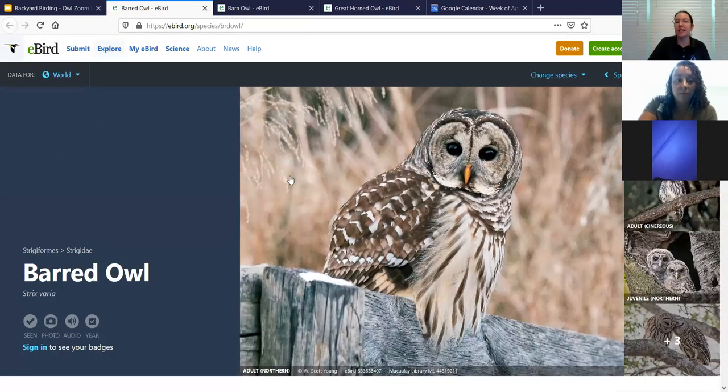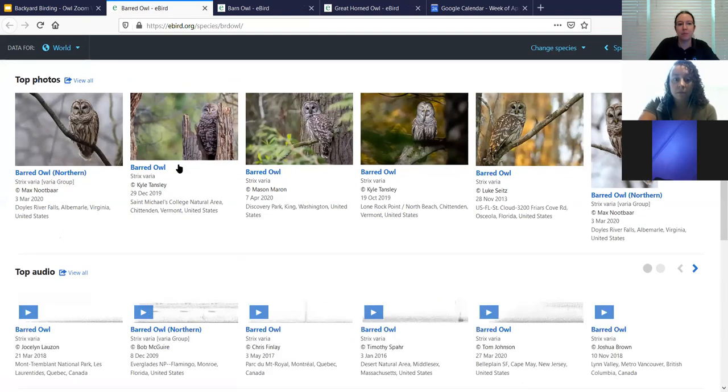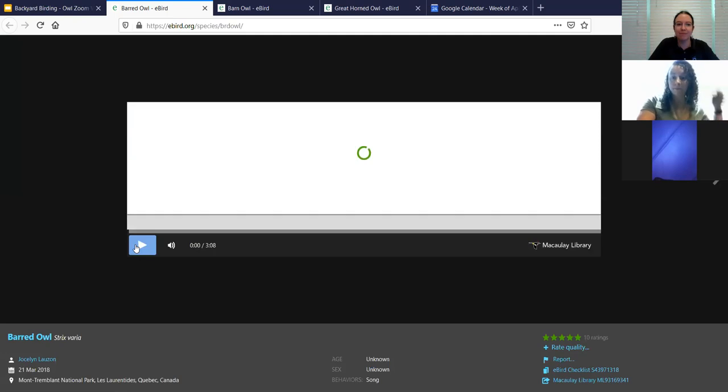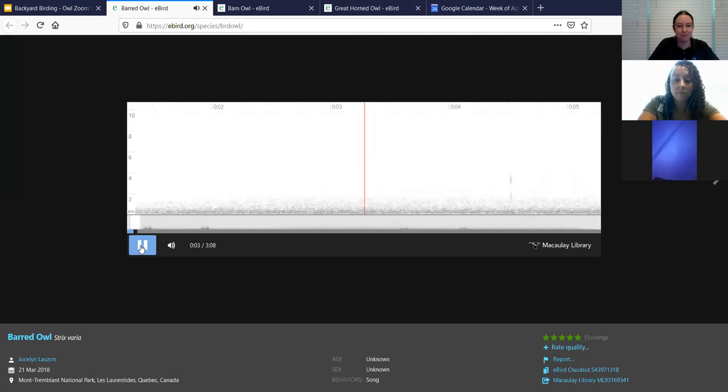The screech owl has, as you would think, a screech sound to it. Now the barred owl has that name because of the white stripes on its feathers making it look like bars across it. The barred owl has a completely different sound, and I'm playing these for you because I'm going to quiz you in a second. A lot of times people will describe its call as 'who cooks for you, who cooks for you.'